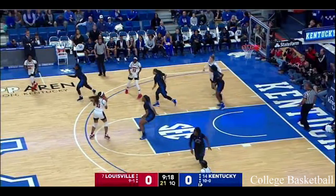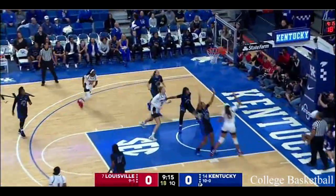Both these teams will try to score in transition. This should be an up-tempo game. It should be a high-scoring game.